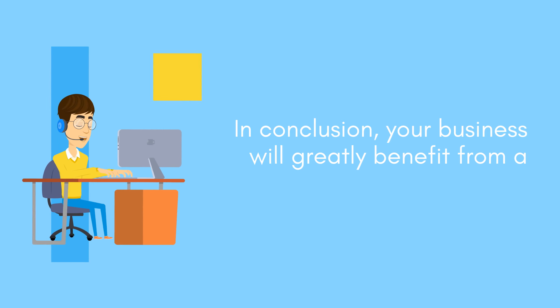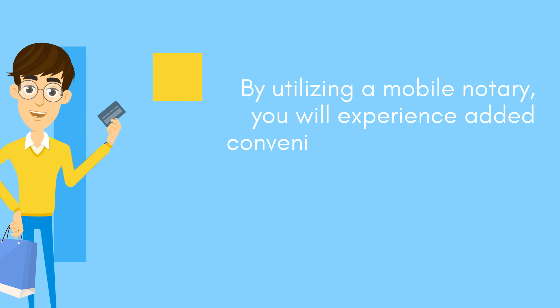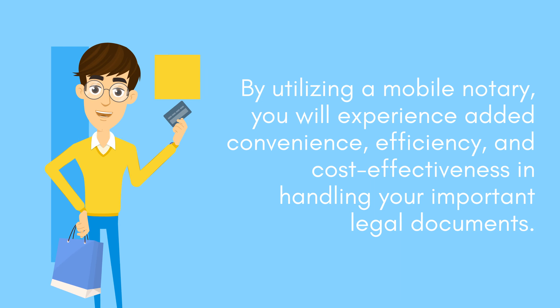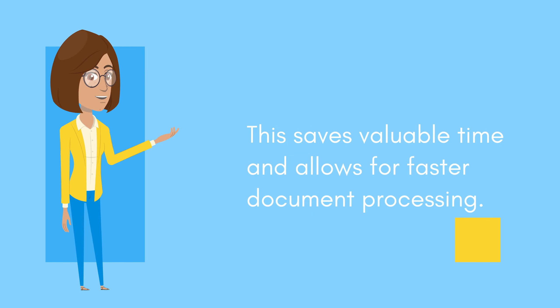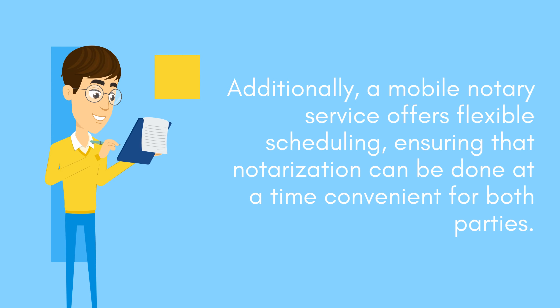In conclusion, your business will greatly benefit from a mobile notary service. By utilizing a mobile notary, you will experience added convenience, efficiency, and cost-effectiveness in handling your important legal documents. This saves valuable time and allows for faster document processing. Additionally, a mobile notary service offers flexible scheduling, ensuring that notarization can be done at a time convenient for both parties.